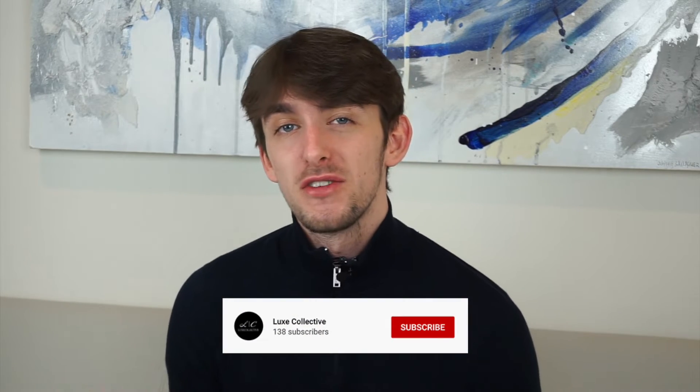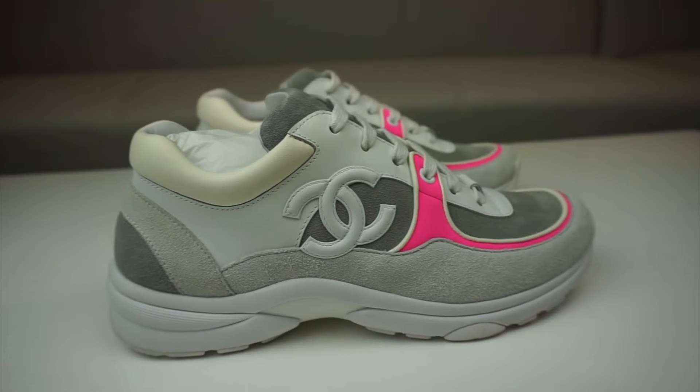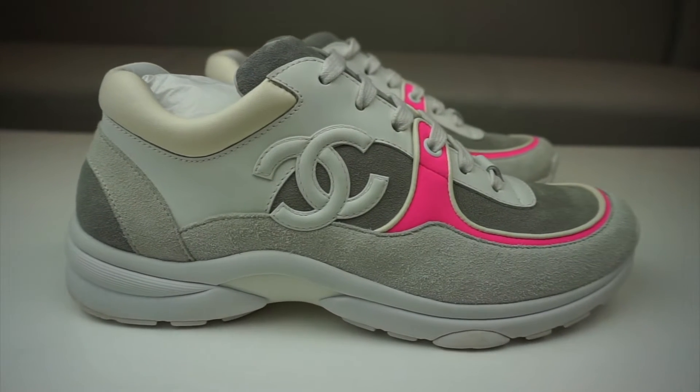Hello everybody and welcome to another one of our videos. On this channel it's loads of little shoe reviews, unboxings, and comparisons. Welcome back, and if you're joining us for the first time, thanks for joining us. By the title of this one you'll know we're reviewing one of the most premium sneakers on the market — the Chanel CC Logo Tennis Sneaker. This one is the grey, white, and neon pink colorway.